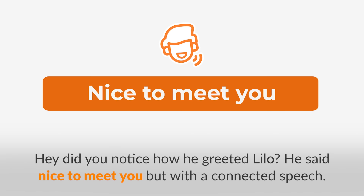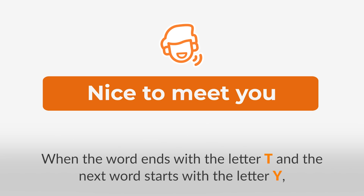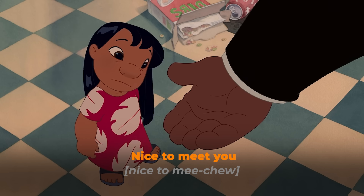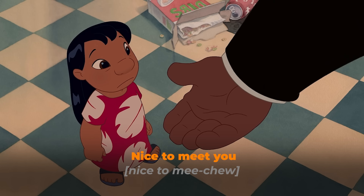Did you notice how he greeted Lilo? He said 'nice to meet you' but with connected speech. When a word ends with the letter T and the next word starts with the letter Y, often they give the CH sound. Like here, 'meet you' becomes 'meetchu.' Listen and repeat: Nice to meet you. Nice to meet you.